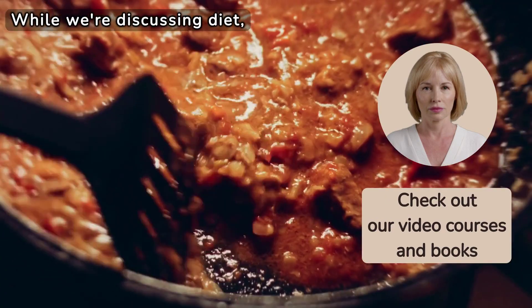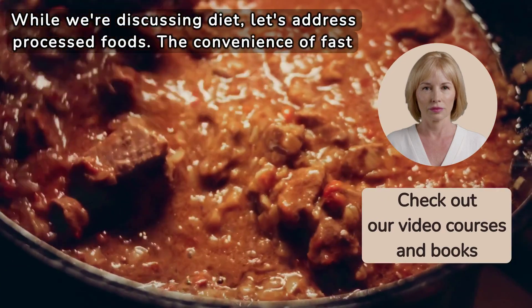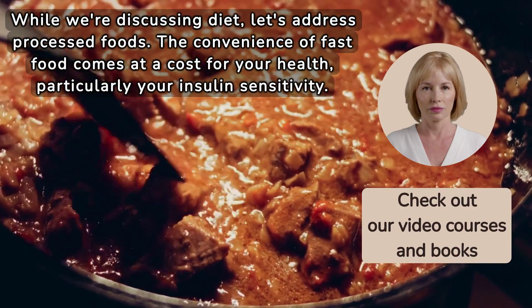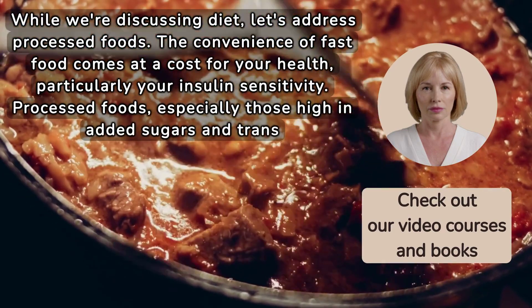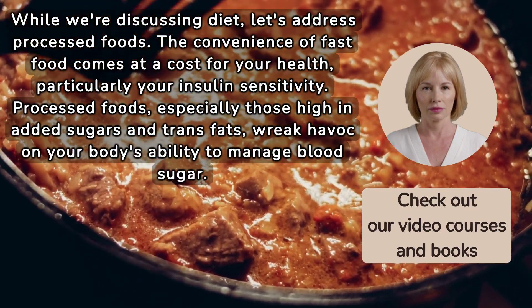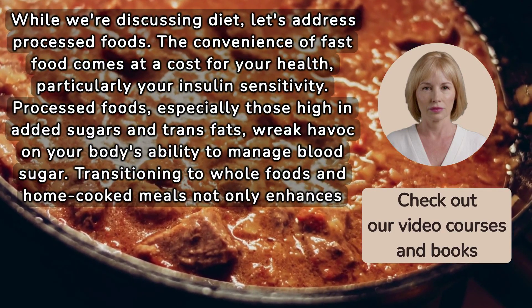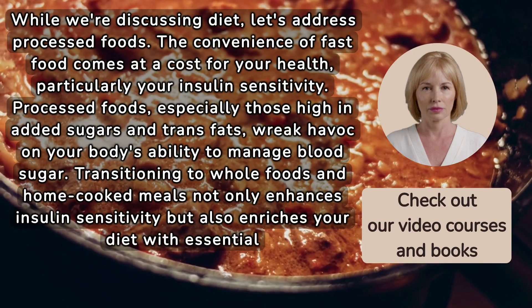While we're discussing diet, let's address processed foods. The convenience of fast food comes at a cost for your health, particularly your insulin sensitivity. Processed foods, especially those high in added sugars and trans fats, wreak havoc on your body's ability to manage blood sugar. Transitioning to whole foods and home-cooked meals not only enhances insulin sensitivity but also enriches your diet with essential nutrients.